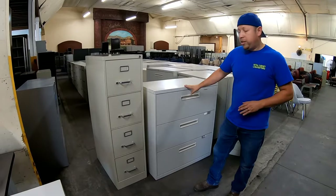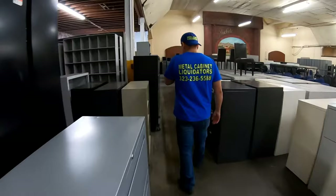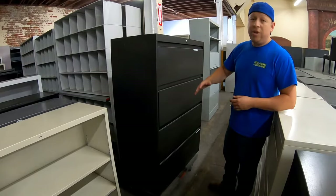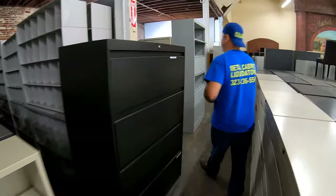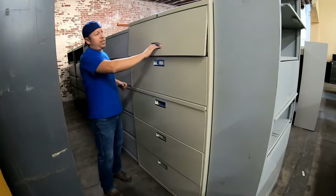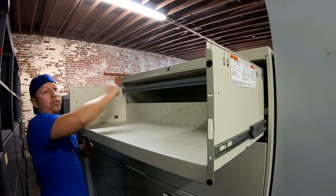Lastly, regarding the lateral file cabinets — although we mentioned the vertical has more filing space pound for pound — there's a way to maximize your space with laterals. This is a three-drawer lateral, but you can go up to a four-drawer lateral to gain more space. If you want to completely maximize your office space, there's a five-drawer lateral as well. The top drawer works a little differently for storing items, but it also gives you the option to hang your folders, which is pretty awesome.